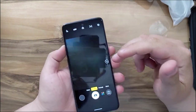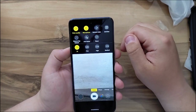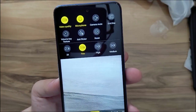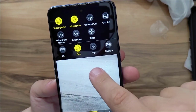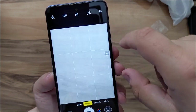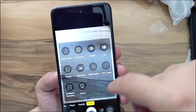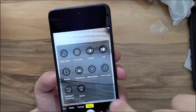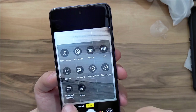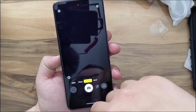In the camera app under Video, you can record up to 2K, 1080p at 30fps, 720p, and 480p. On Photo, you can use the wide-angle camera and zoom up to 4x, and there's portrait mode. Under More, we have night mode, pro mode, 108MP mode, GIF, beauty, panorama, slow motion, timelapse, intelligent scanning, and macro.